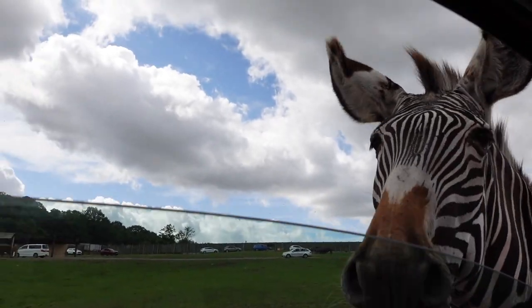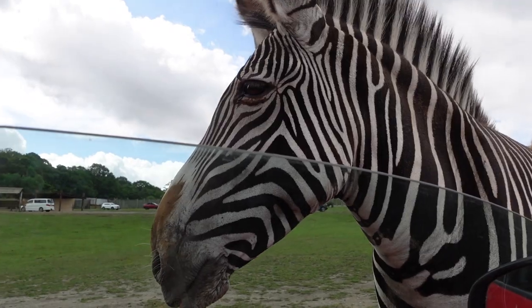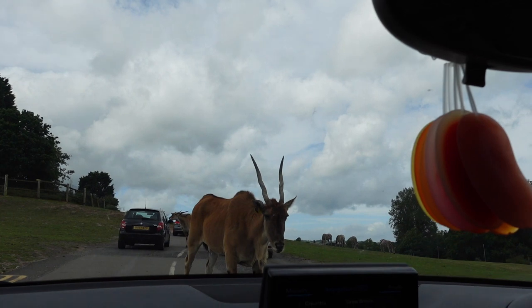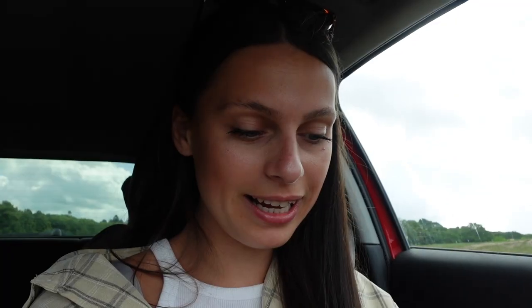We have just arrived, checked in and now we're going to go around the safari-like drive-through. Oh my god look at the zebras. An eland.